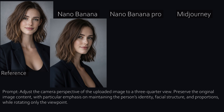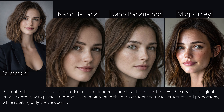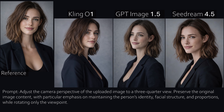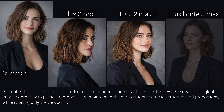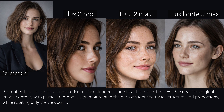Next test: creating a new perspective from an existing image. This should be easy — spoiler, it's not. Nano Banana handles this very well, especially Nano Banana Pro. Mid Journey does not. Kling One is actually not bad this time, and Sea Dream also performs well. But GPT is once again the best overall. Flux Pro seems to have no idea what a proper three-quarter view is. Flux Max is acceptable.